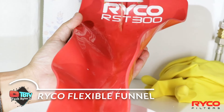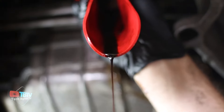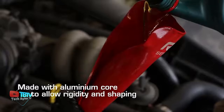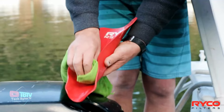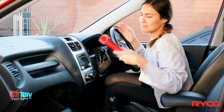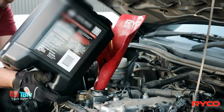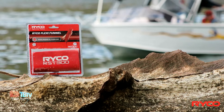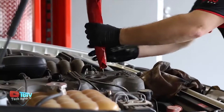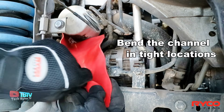The Ryko Flexible Funnel is the perfect tool for handling engine block filters located in hard-to-reach places where draining oil can be a real challenge. Manufactured by the Australian company Ryko, the RST300L Flexible Funnel is designed to make this process efficient and mess-free. This funnel is 55 centimeters long and 20 centimeters wide, so it can easily fit in your glove compartment when not in use. Its flexibility allows it to be shaped into a channel or tube to fit the specific needs of the area in which you're working. Priced at $37, it is an accessible and practical solution to prevent spills when draining oil.